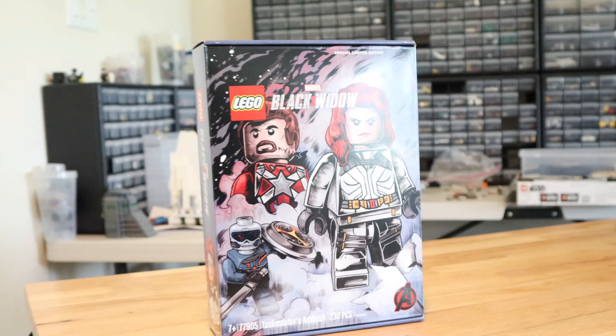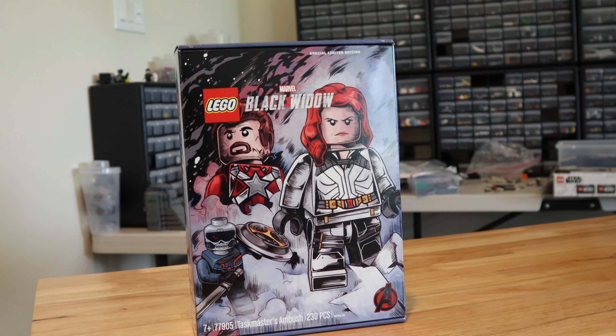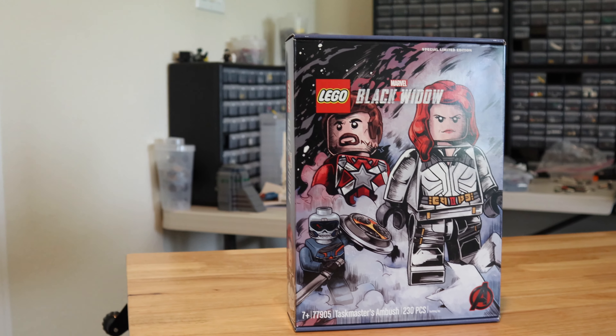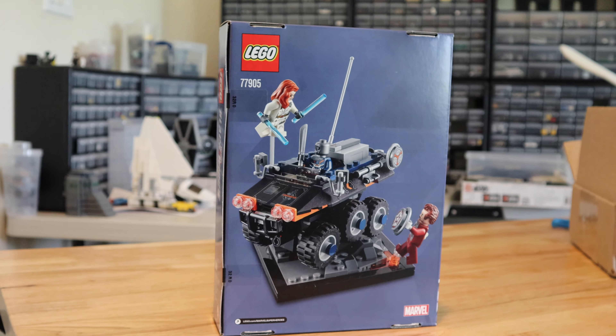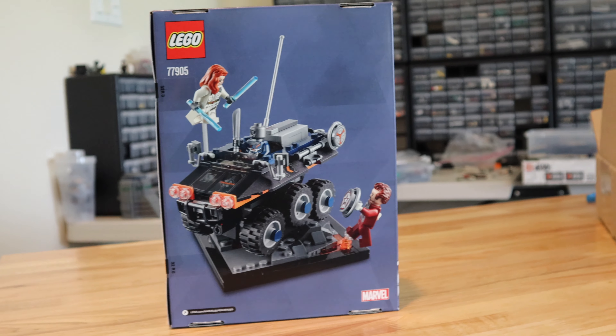So here it is, guys — it is the LEGO Marvel Black Widow: Taskmaster's Ambush set. It's age 7 plus, the set number is 77905, and it has 230 pieces. It's a special limited edition because this set was originally supposed to be a Comic-Con exclusive in the year 2020, but unfortunately due to COVID-19 they canceled all conventions.